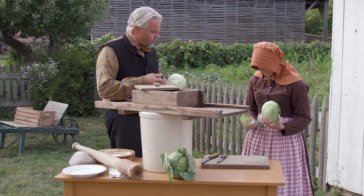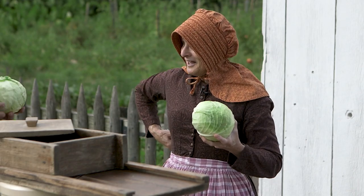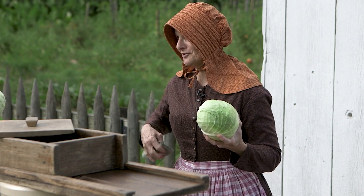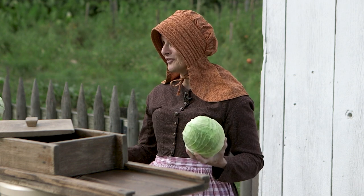Is this something you have experience with outside the museum world? My mother taught me how to make sauerkraut. She came from a long line of Polish sauerkraut makers, but the system is the same no matter what culture you come from.